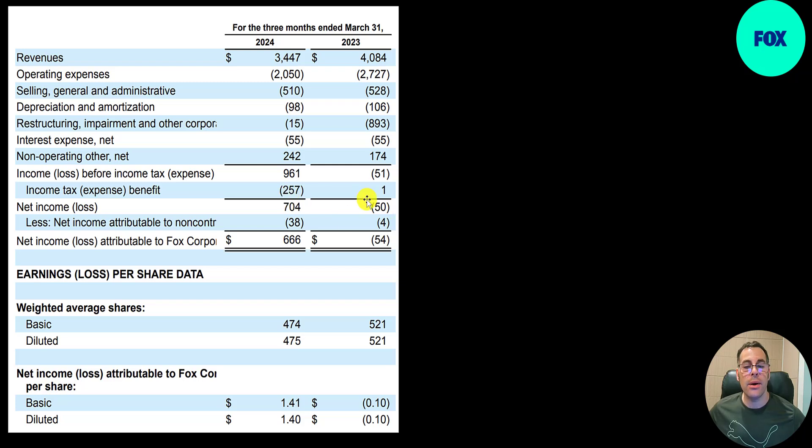They're buying back a lot of stock. Last year 521 million shares outstanding, now 474 million — they bought back almost 10% of their stock. EPS of $1.41; last year a loss of 10 cents.